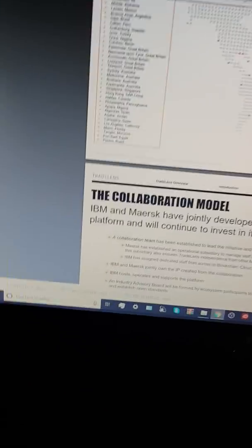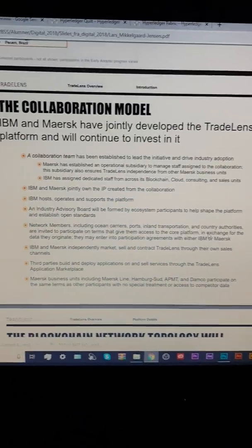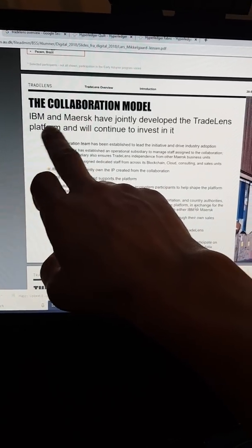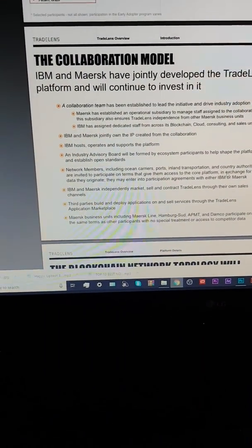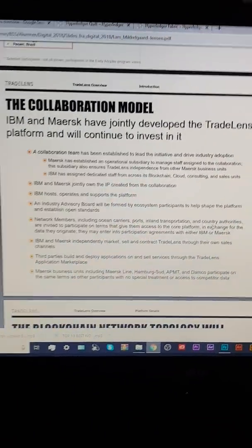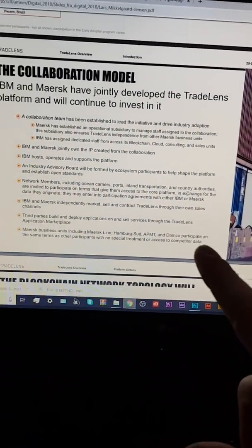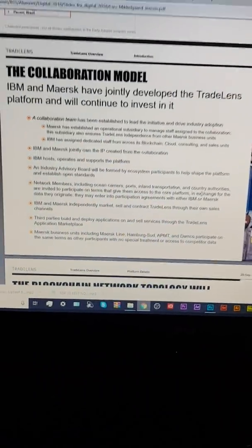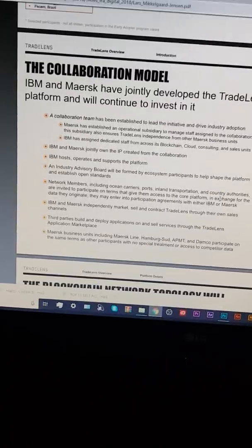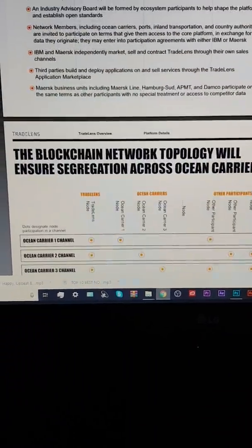The majority, I know not all, goods leave China. The collaboration model: IBM and Maersk have jointly developed the TradeLens platform and will continue to invest in it. And don't forget, also have a look at Watson — IBM Watson — because I think that's more the smart cloud that can then branch into much more industries than just the supply chain and what this seems to be concentrating on.